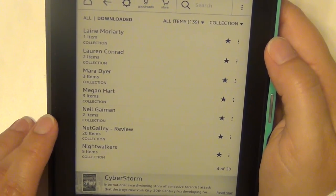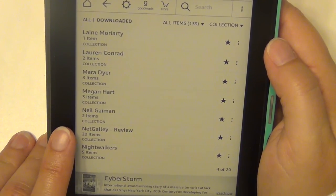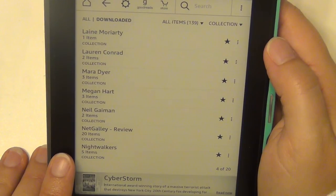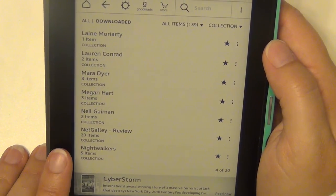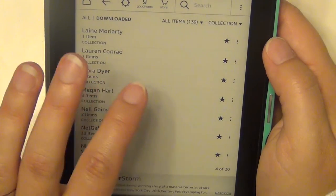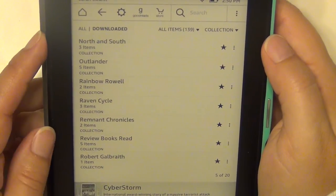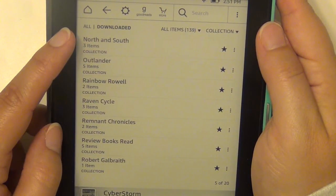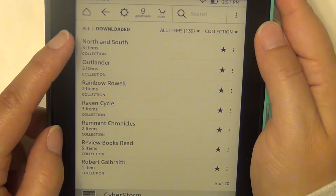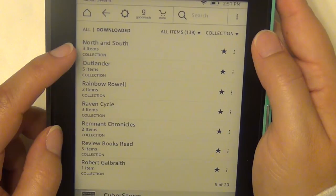I have some NetGalley books as well — books I've gotten from NetGalley to review; there are 20 of them in there. Night Walkers is kind of a paranormal series — I read the first one a while ago and remember enjoying it; I didn't absolutely love it but I want to give it another shot.